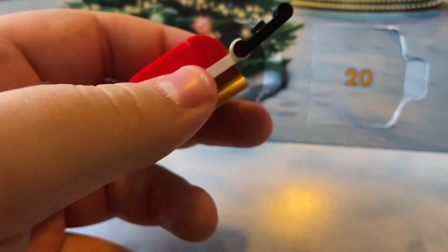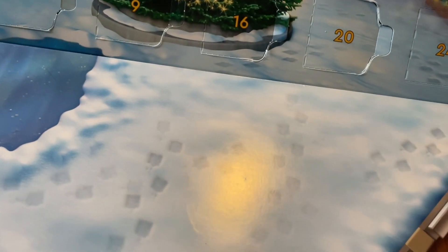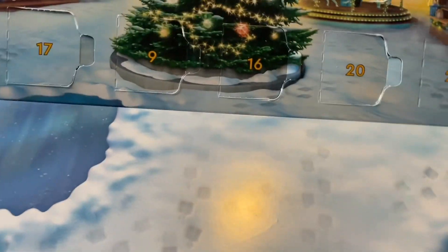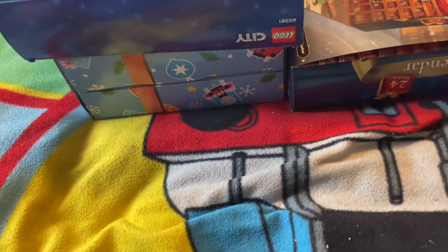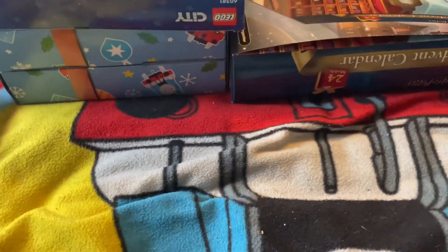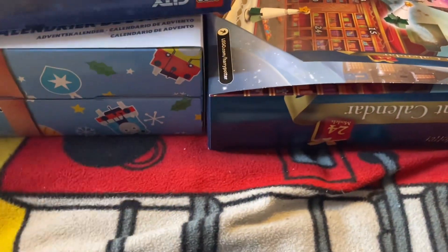It is quite good from LEGO City because it's really getting into the busy end for Christmas now — they're really getting into the Christmas theme. No spares — I just forgot to put that to one side.